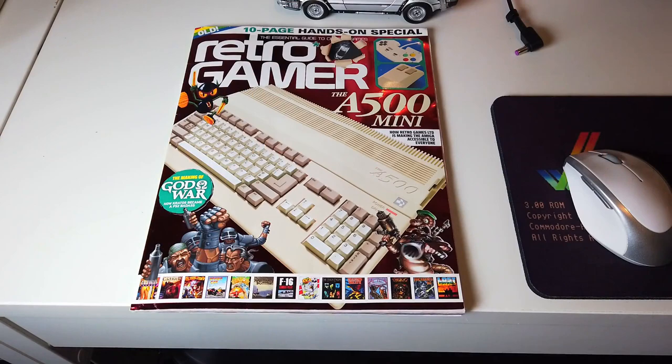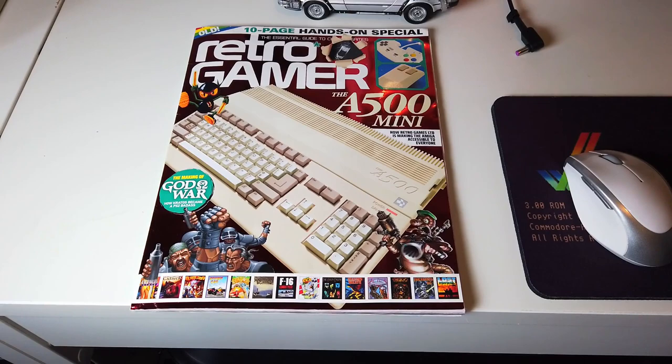I'm not an avid collector or avid subscriber to this magazine. It's only when special editions come out that I'll just sort of grab them. I forgot Tesco — I should have checked there, I didn't think, to be honest with you. We have Agony on the 1200 just playing in the background — classic piece of piano music. Here we have the front cover and it is a 10-page hands-on special with the Mini.